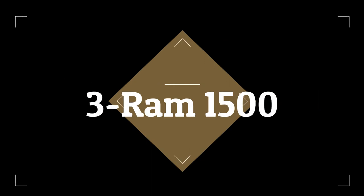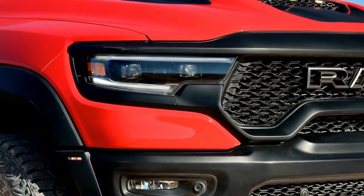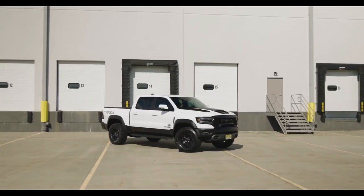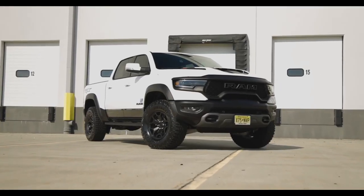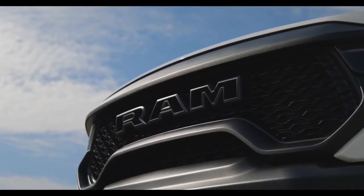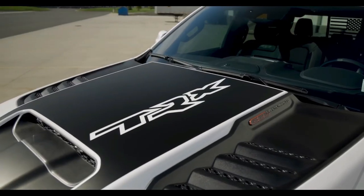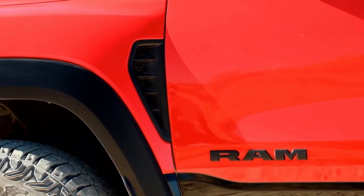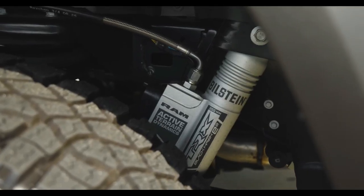Number 3: 2023 Ram 1500. All Crew Cab variants of the 2023 Ram 1500 received 5-star overall safety ratings from the NHTSA, except the TRX off-road sport truck which has not been rated. Quad Cab models got 4 stars, but both configurations earned 5 stars in side impact testing and 4 stars each for front impact and rollover resistance tests. Ram 1500 trucks get good scores in every crash test performed, with headlights rated good or marginal depending on configuration.